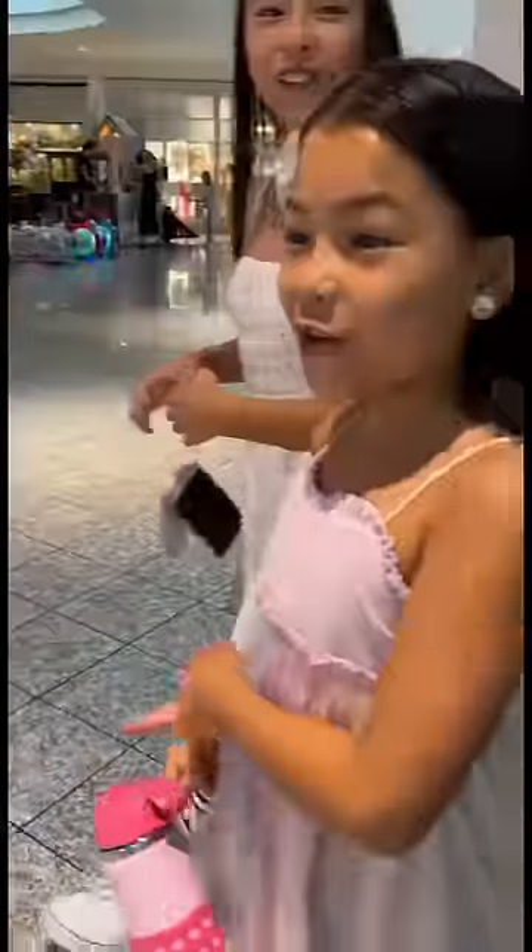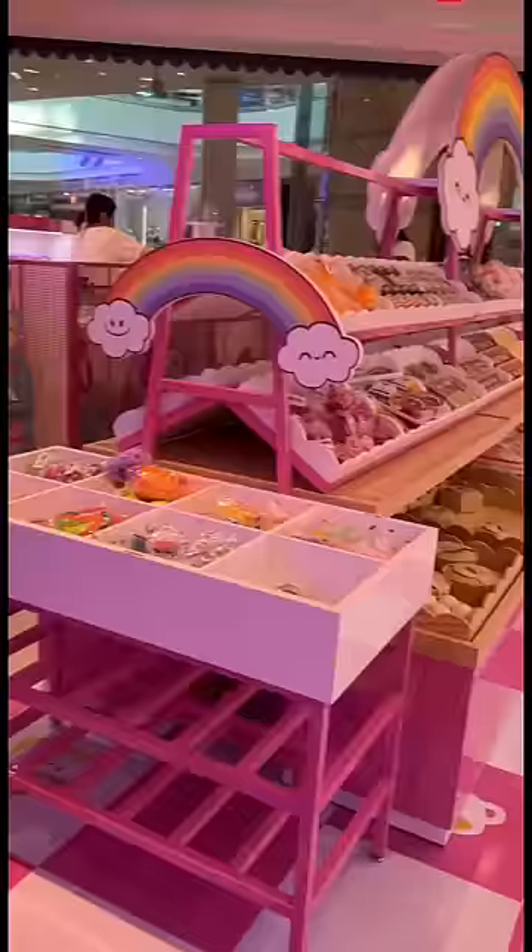I'm surprising my girls today. I'm taking them to make slime at this new place called Jellyland. They just opened in Las Vegas.